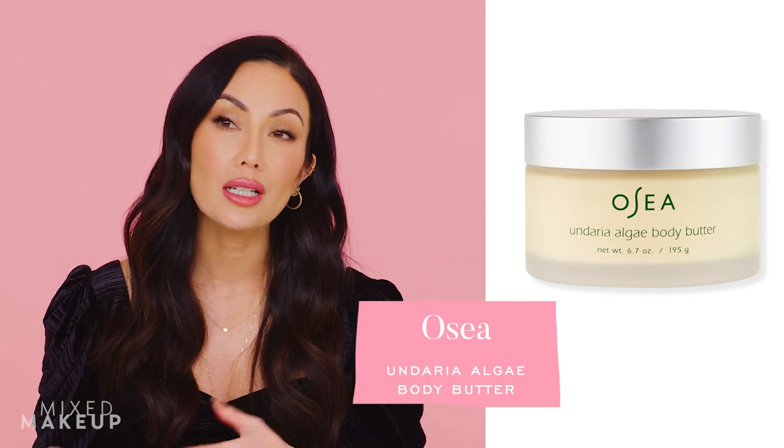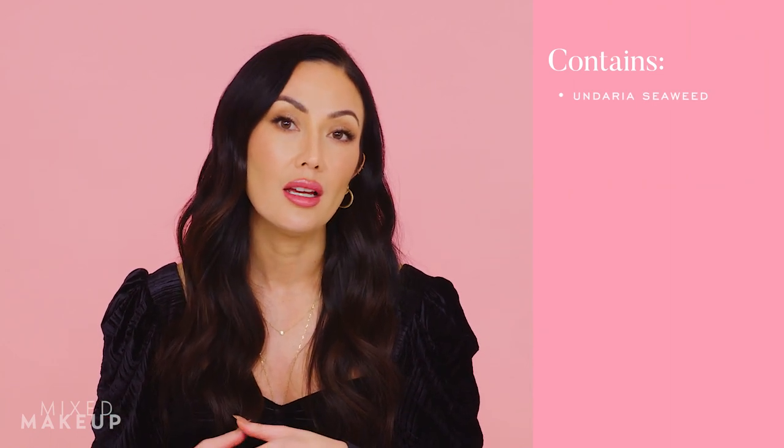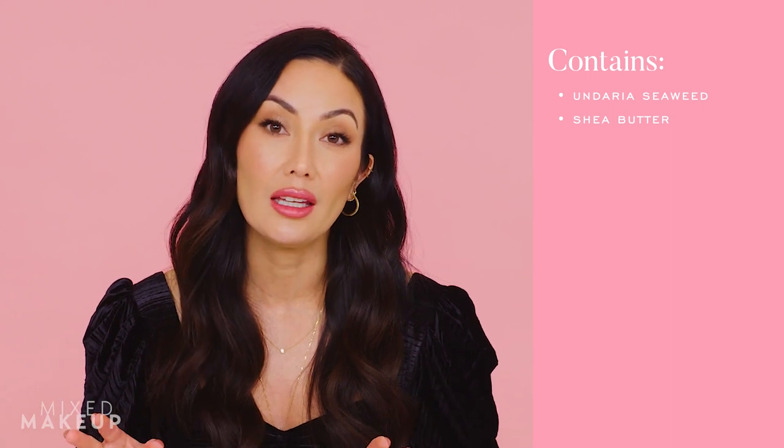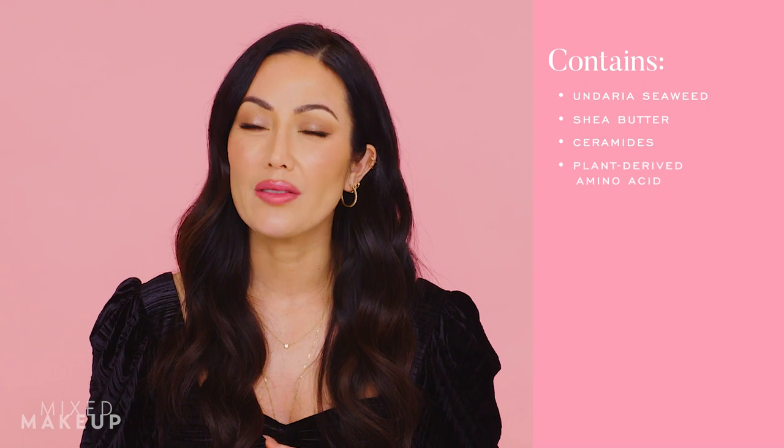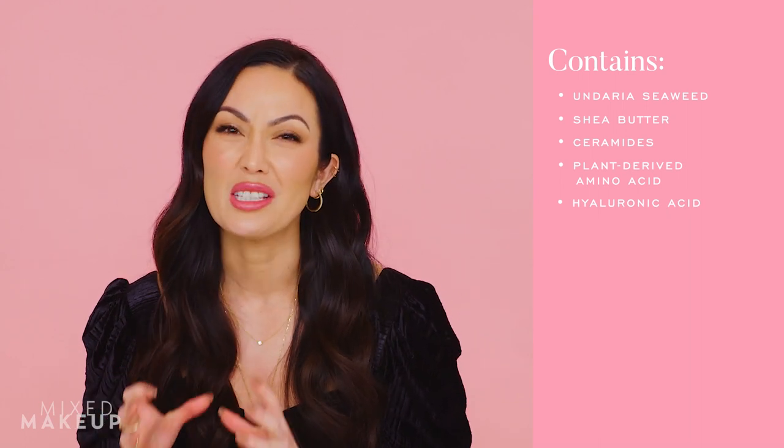Moisture is super important in winter. I've especially been loving the OSEA Undaria Algae Body Butter. It's a little pricey but the jar is hefty and dense. It's a rich, thick texture — not whipped — which I love for winter. It has a beautiful, light spa-like scent. Key ingredients include undaria algae to replenish skin, shea butter, ceramides, a plant-derived amino acid, and hydrating ingredients overall.